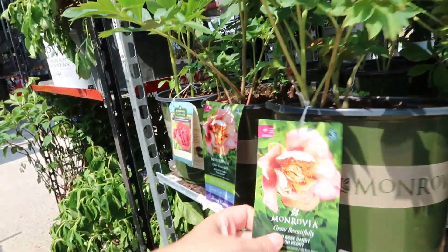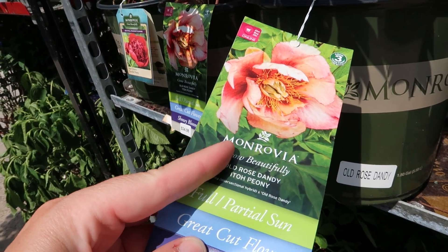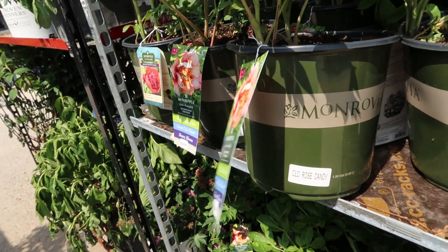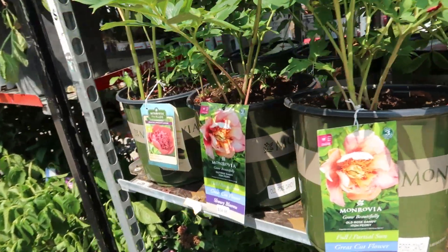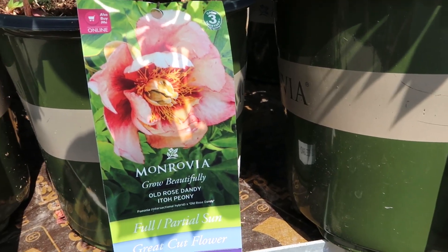You won't find this in bulb form at mass sales like Lowe's and Home Depot typically do at the beginning of the year. They had basic colors in their bulbs, but this one is like really pretty.